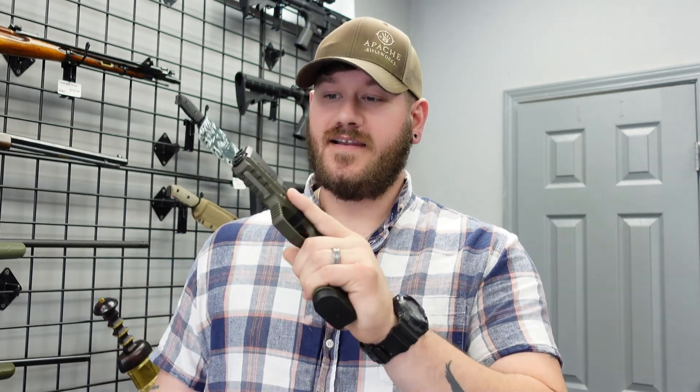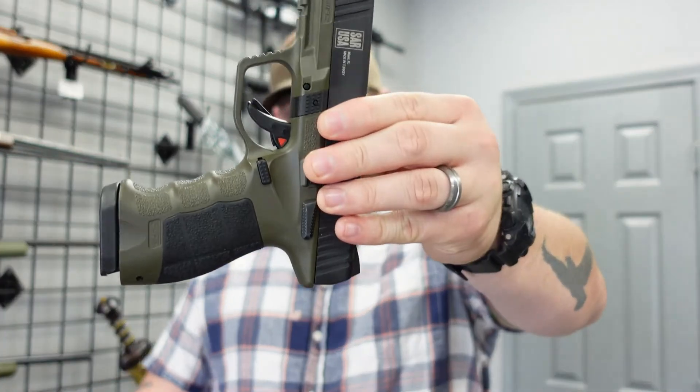Next up we have the SAR 9. This is a Turkish import, but it is absolutely one of the most ergonomic pistols I've seen in a long time — kind of an H&K VP9-style grip. It reminds me of a VP9 and a Glock, or a VP9 and a Smith & Wesson M&P series. Very comfortable, it does have a manual safety, and this is the green version. It's chambered in 9mm, and we have it priced at $499.99.